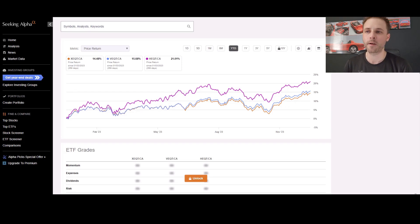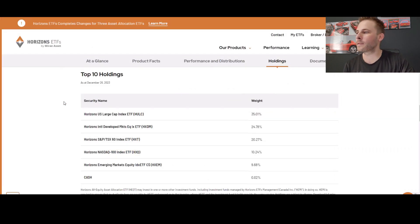Why did HEQT perform so much better if they're all just invested into the world? Why would there be such a difference? When you look at Horizon's top 10 holdings for HEQT, you'll notice it has the large cap at 35% and the NASDAQ 100 at 10%. That would equal up to about 45% of weightings within the U.S. — and that is exactly what XEQT has. XEQT also has about 45% exposure of its overall ETF to the U.S. market. The major difference, and this is where the performance has really shined through on Horizon this year, is that it's invested into large cap and the NASDAQ 100.